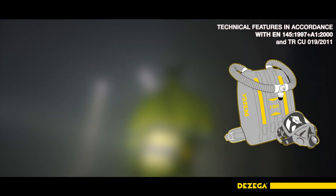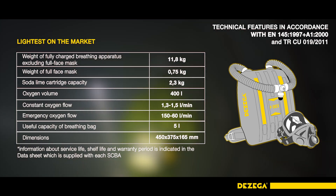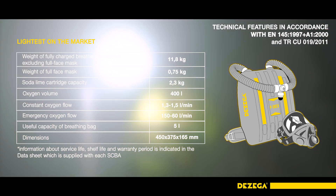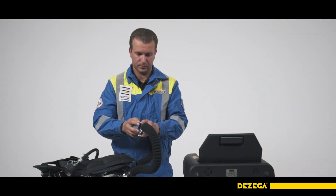The breathing apparatus is also equipped with a signal that trips if the cylinder pressure drops below a quarter. In case of moderate physical activity, the normal working duration is four hours. The lightweight metal composite cylinder of two liters contains 400 liters of pure oxygen. The weight of the soda lime CO2 absorber is only 2.3 kilograms.